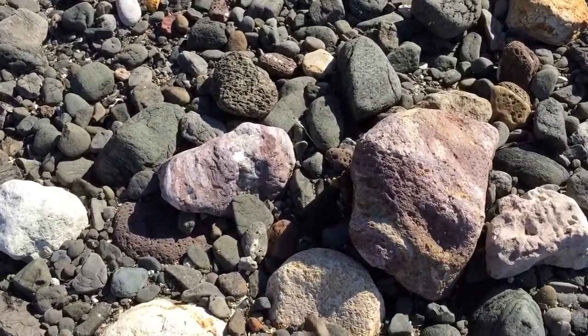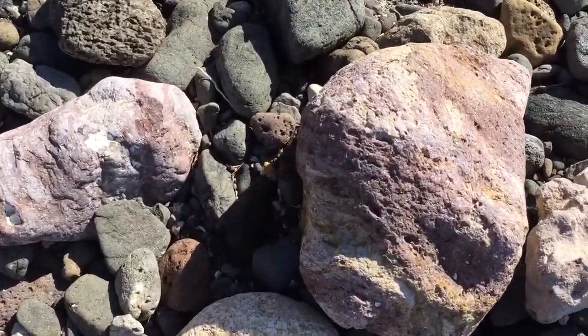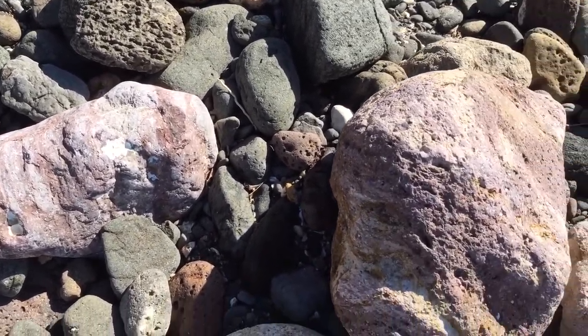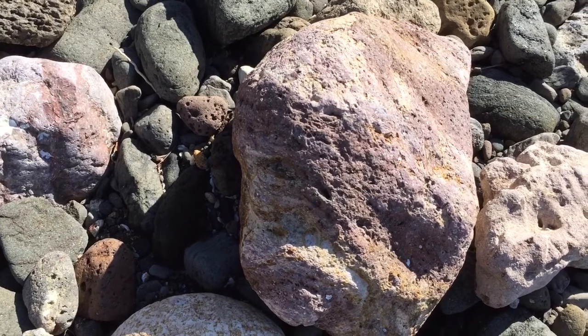As I mentioned before, this pink rock occurs frequently along the beach. I've cut and polished this rock before and it's a really nice display.